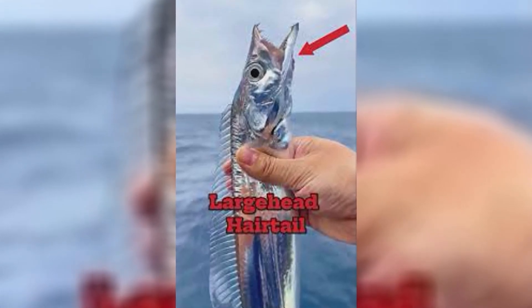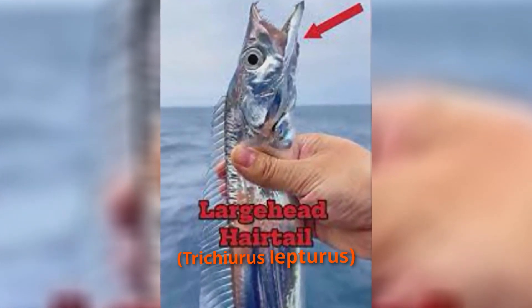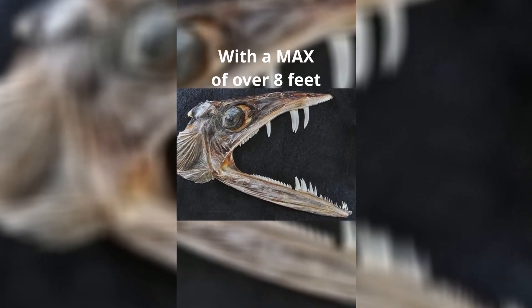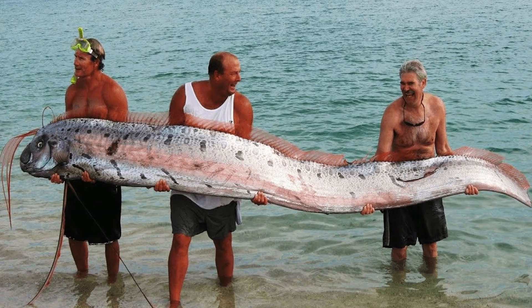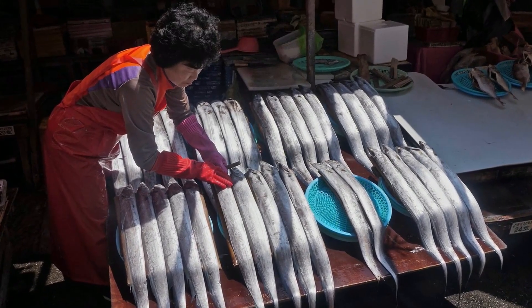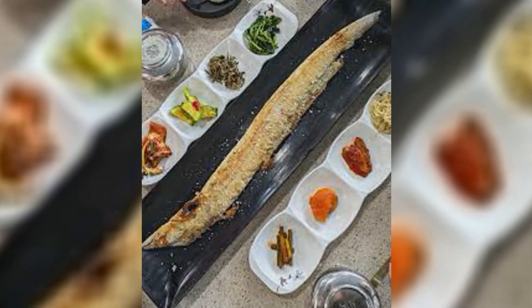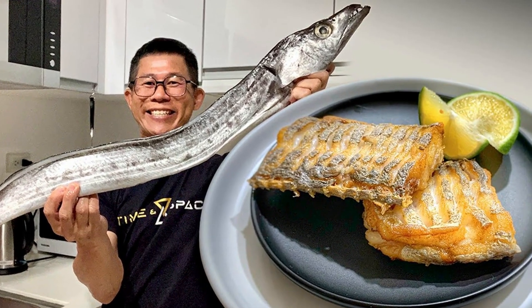Now let's move on to the real imposter, the hairtail fish, also called the cutlass fish. Unlike the oarfish and ribbonfish, this guy is not a deep sea fish at all. Hairtail fish live in coastal waters, much closer to the shore. They're usually 3 to 5 feet long, have sharp teeth, and are actual predators, unlike the gentle oarfish. Hairtail fish are commonly caught and eaten — if you've ever seen ribbonfish on a seafood menu, chances are it was actually a hairtail fish.